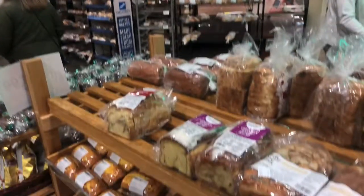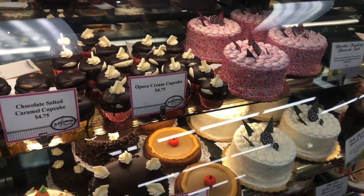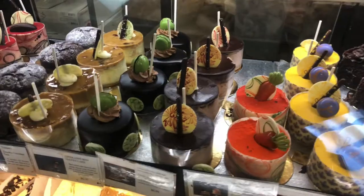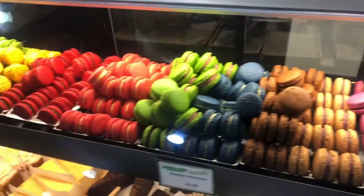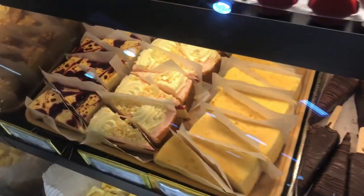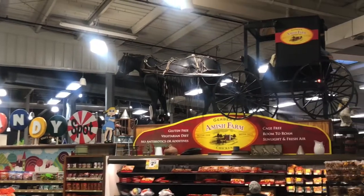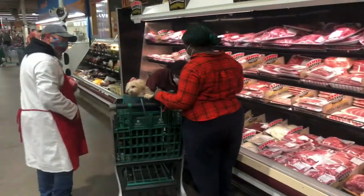Next we're going to look at Jungle Jim's bakery, which is under a ginormous cake. They offer all sorts of baked goods here such as cakes, cookies, donuts, cannolis, and macaroons. They can even make you a wedding cake and they offer cooking classes as well. And of course, during the holiday season, giant gingerbread houses.